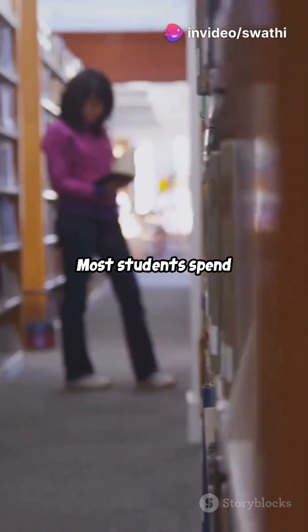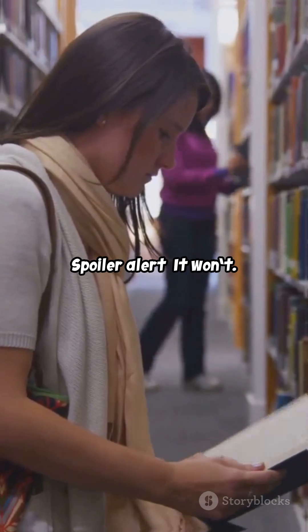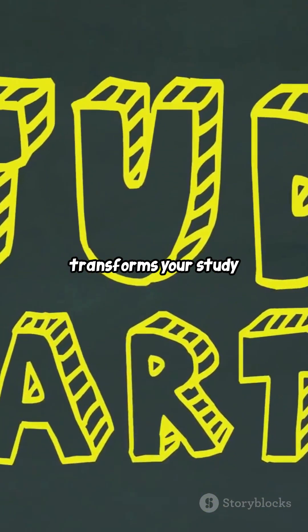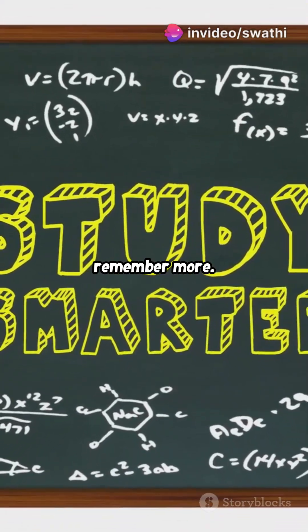Most students spend hours re-reading their textbooks hoping it'll stick. Spoiler alert — it won't. Active Recall transforms your study sessions from passive to active, making your brain work harder and remember more.